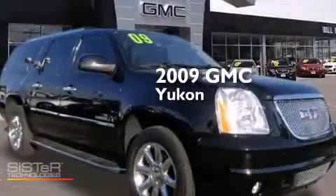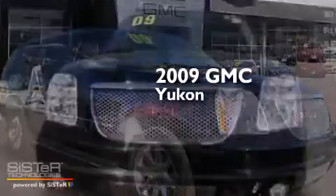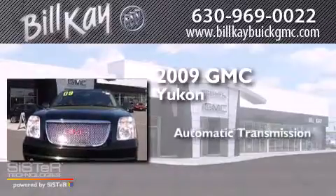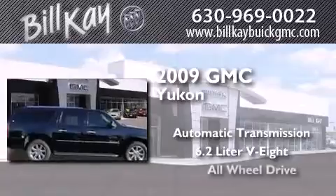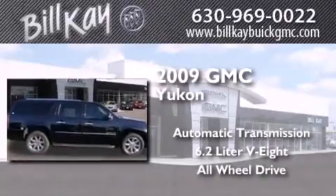This is a 2009 GMC Yukon. This SUV has an automatic transmission, a 6.2 liter V8, and the added safety and control of all-wheel drive.